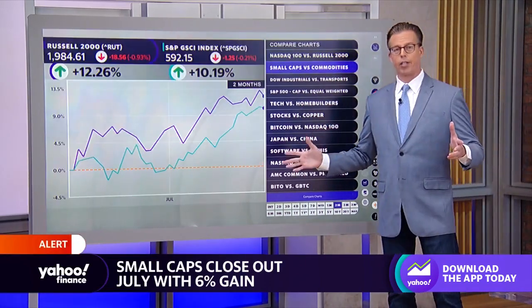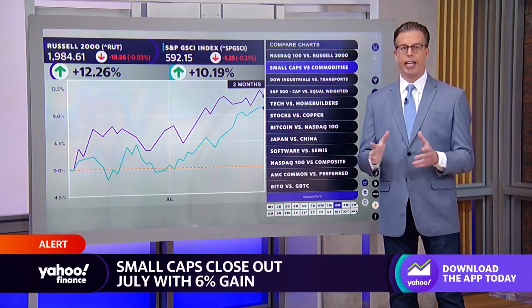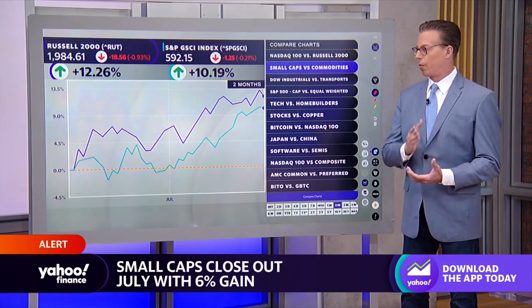I was reading a Barclays note, and they are arguing that the pain trade is still into continued rotation — so not necessarily the growth trade that has worked so well this year since the beginning, but now the catch-up trade: the cyclical, the value.